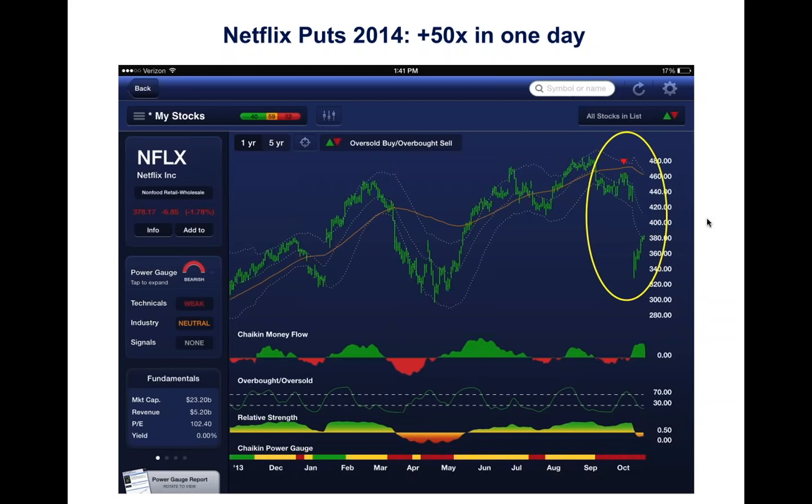Netflix is our poster child for how Chaikin can help you make money during earnings season. This chart goes back to October 2014. Before Netflix split seven-for-one, it was trading at $460 with an overbought sell signal. These signals are explained on our website and came a week before earnings.